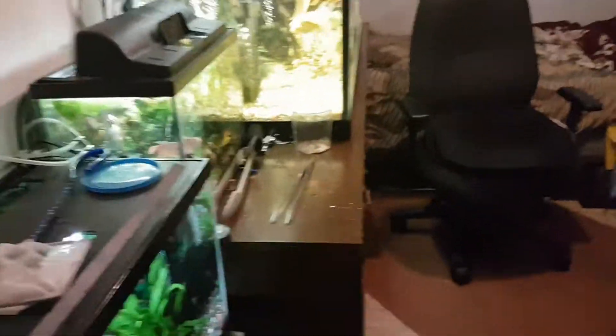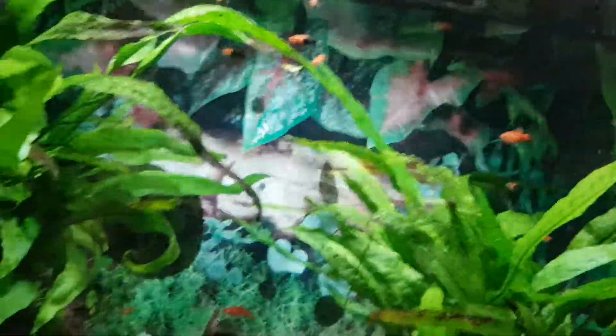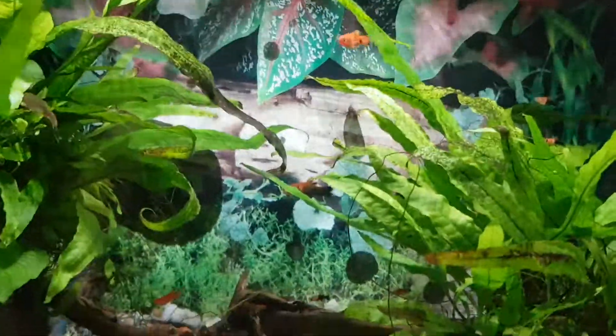I haven't done a fish tour in a while. Figured I'd update with a new one. In here I have baby Pleiades and some swordfish.